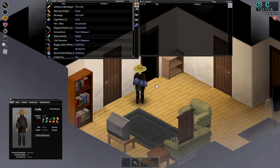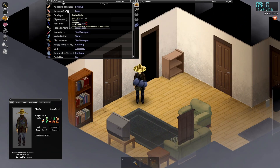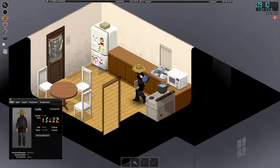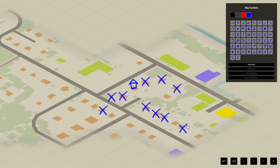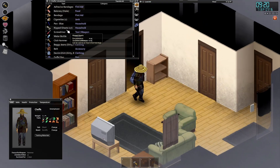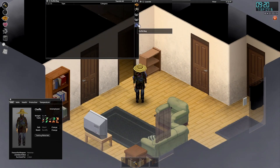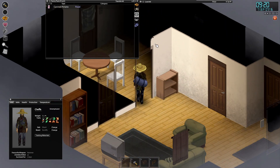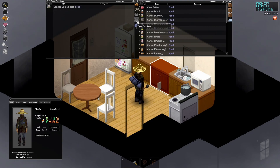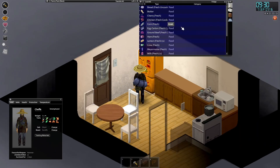We have cigarettes but no lighter still. Let's go for a little adventure. I've explored basically all these houses so I might go down here. I'm trying not to eat the canned food until we absolutely need to - once the food in the fridge goes bad. We have a lot of stuff in here, probably should just eat more of it.